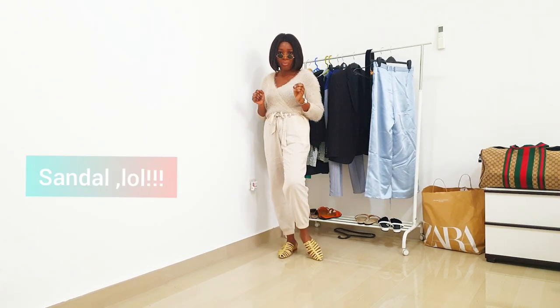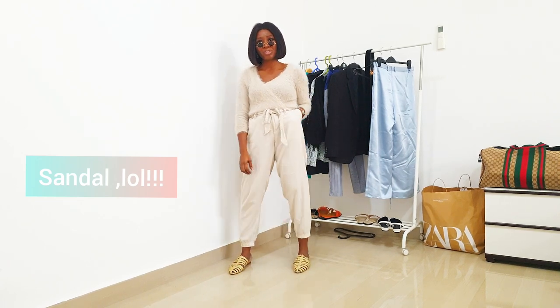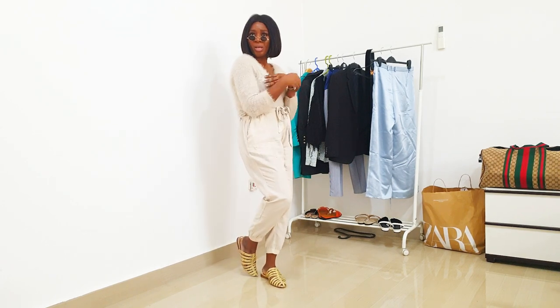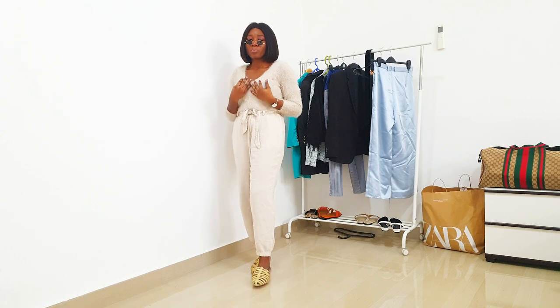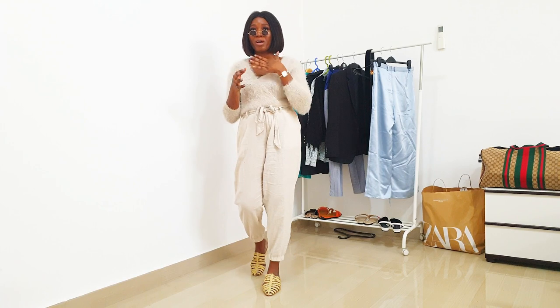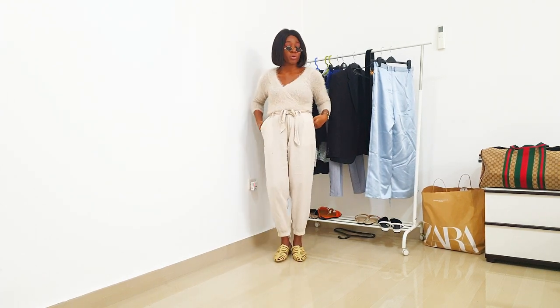So what I've done is to wear my Zara slides and these linen joggers. I love the coziness of this sweatshirt, also from Zara. This will definitely help you avoid getting cold on the plane.